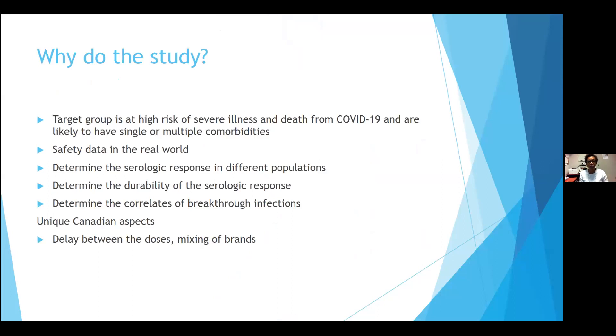Why would we want to do a study like this? The target group is at high risk for severe illness and death from COVID-19 and likely to have single or multiple comorbidities. We would be able to provide real-world safety data, determine the serologic response in this population, look at how long that response lasts, and determine any correlation to breakthrough infections. In Canada, there were delays between doses and allowance of mixing of brands, which affected people who wanted to travel, as some countries were not allowing mixed-brand vaccines for entry. We felt this study would provide important and valuable information.